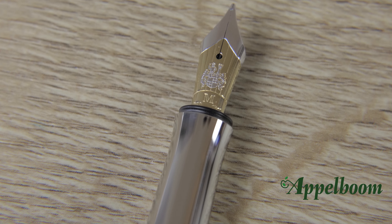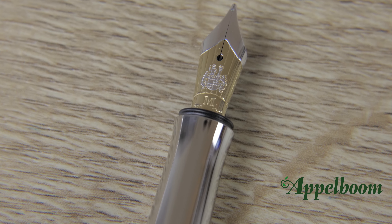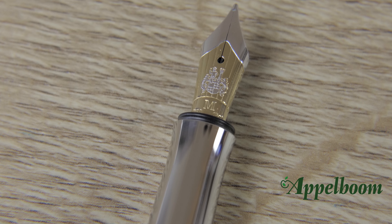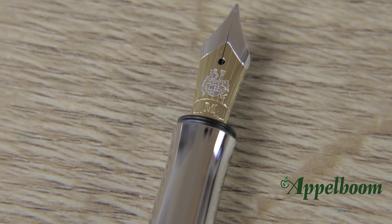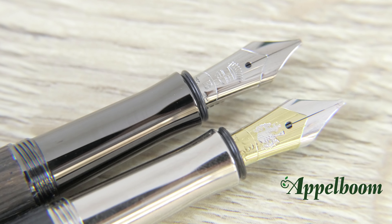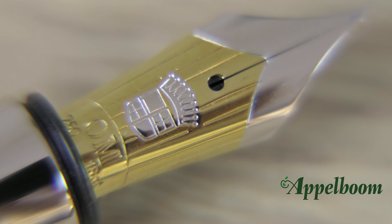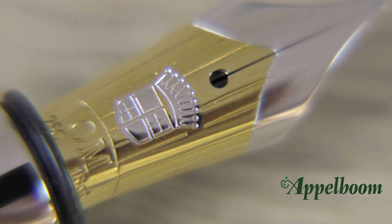The Graf von Faber-Castell Classic fountain pens all use a number 5 sized 18-karat gold dual-tone nib, available in a large variety of nib widths. Besides the standard extra fine, fine, medium, and broad nibs, the Classic also comes with an oblique broad or oblique medium nib. The nib on the Makassar edition is ruthenium-coated to match the rest of the pen's details. On the nib there are some nice decorations engraved — you can find the family banner, the nib width, and the gold marks engraved on it.